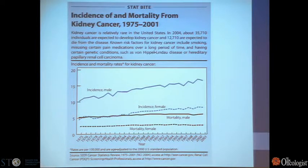Kidney cancer, like pancreatic cancer, has been on the rise. Although this is a somewhat dated slide, you can see that dating back to the 70s, we've been seeing a steady increase in this cancer. So although it was originally characterized as a rare tumor type, it really is not anymore.